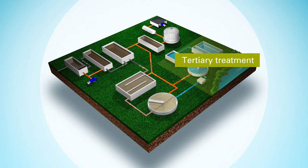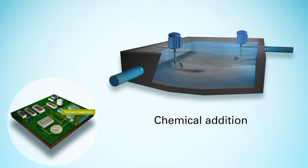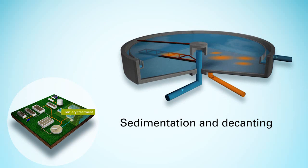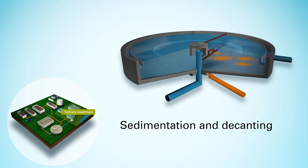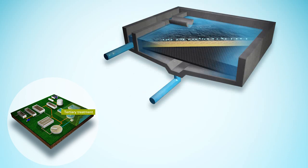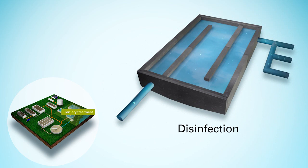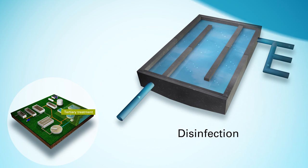Tertiary treatment comes next. Water is treated with selected chemicals to target any remaining solids for removal in a final filter. Both secondary and tertiary treatment plants disinfect the treated wastewater with chlorine or ultraviolet light. Disinfection is the final step before the water is either recycled or returned to creeks, rivers and oceans.